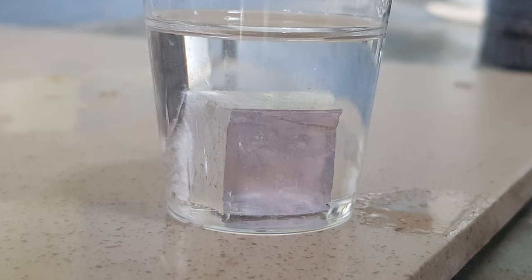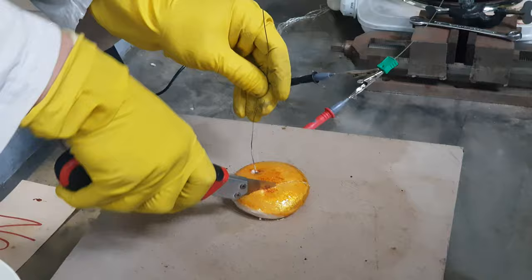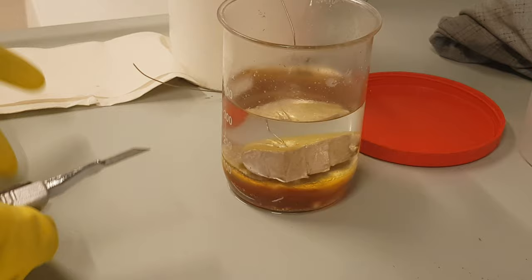Sodium is low density and very soft when compared to other metals. To get a sample for our experiments we simply cut it with a knife. As you can see, sodium is stored in oil to avoid any exposure to air or moisture.